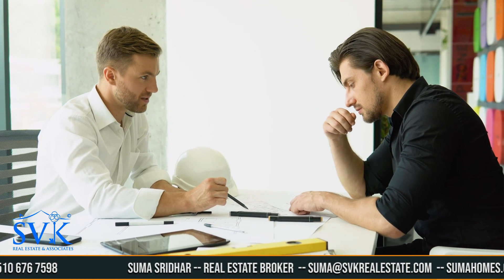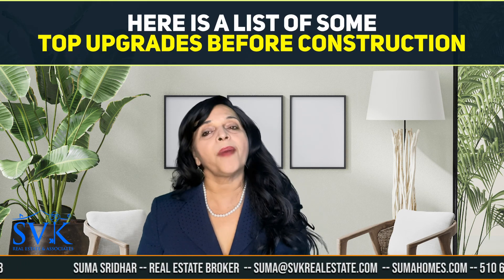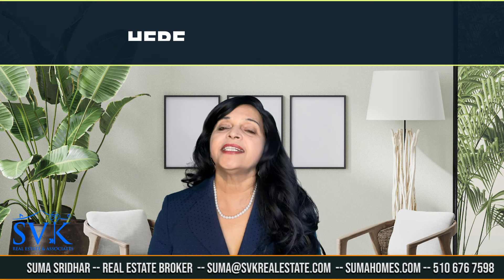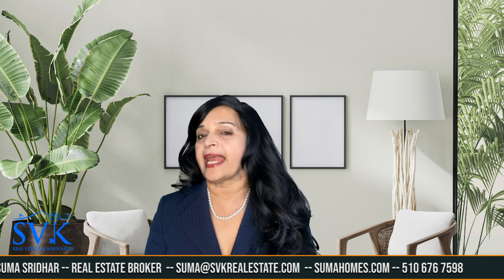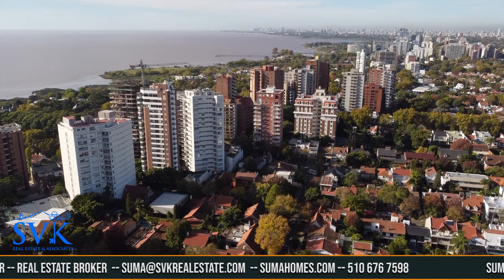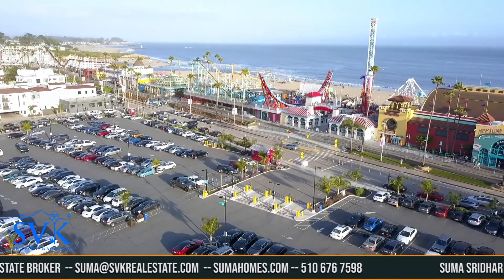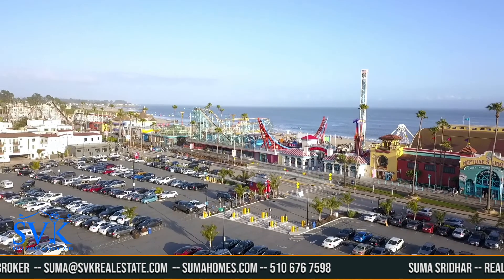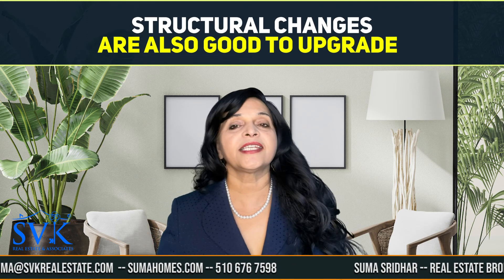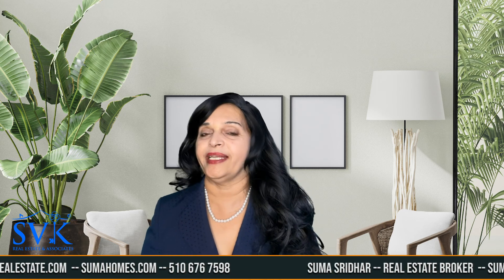Always discuss your needs with the builder before construction begins. Your builder will offer suggestions and reasons as to why your requests can or cannot be accommodated. Here is a list of some of the top upgrades that are best to purchase from your new home builder. Location, location, location — upgrading your lot to a larger lot or a more preferred location is a great builder upgrade to purchase, since you generally cannot change your home's location in the future.